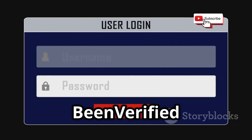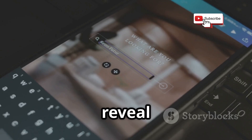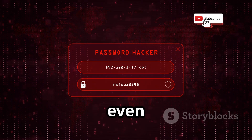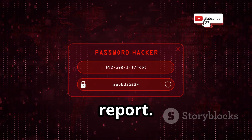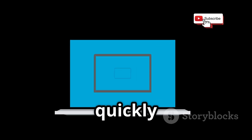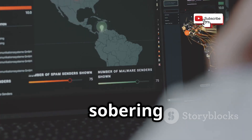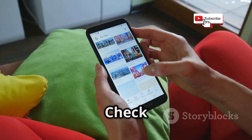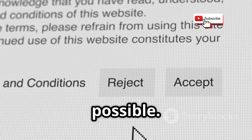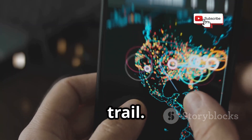Data brokers like BeenVerified collect and sell massive amounts of personal info. Their free previews reveal if your number is tied to names, addresses, or social profiles, even if you don't pay for the full report. If nothing comes up, it might be a burner or privacy-focused number. These searches quickly show how deeply your number is embedded in public records. Check if your number is listed and use their opt-out procedures if possible. The less data they have, the safer you are.